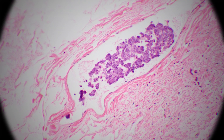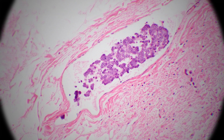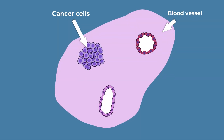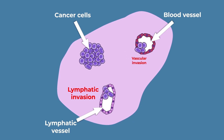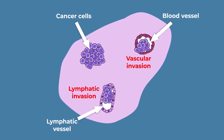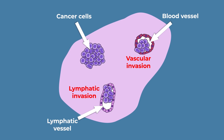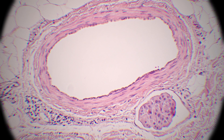Lymphovascular space invasion is something the pathologist can see under the microscope — it can't be seen on imaging or with the naked eye. This occurs when tumor cells make their way into little blood vessels, trying to get into your lymph nodes or into your bloodstream to go to other organs of your body. Only the pathologist can see this with the microscope.